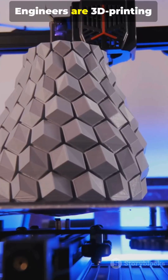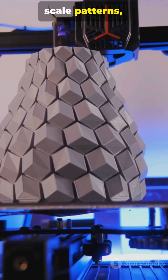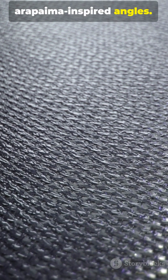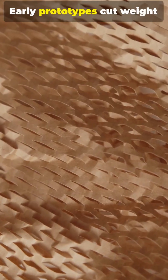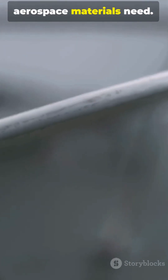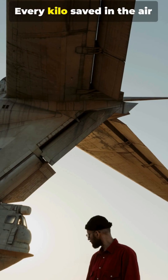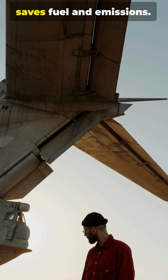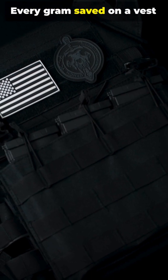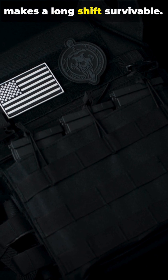Engineers are 3D printing scale patterns, layering ceramics on polymers and weaving fibers at Arapaima-inspired angles. Early prototypes cut weight without losing protection — exactly what body armor and aerospace materials need. Every kilo saved in the air saves fuel and emissions. Every gram saved on a vest makes a long shift survivable.